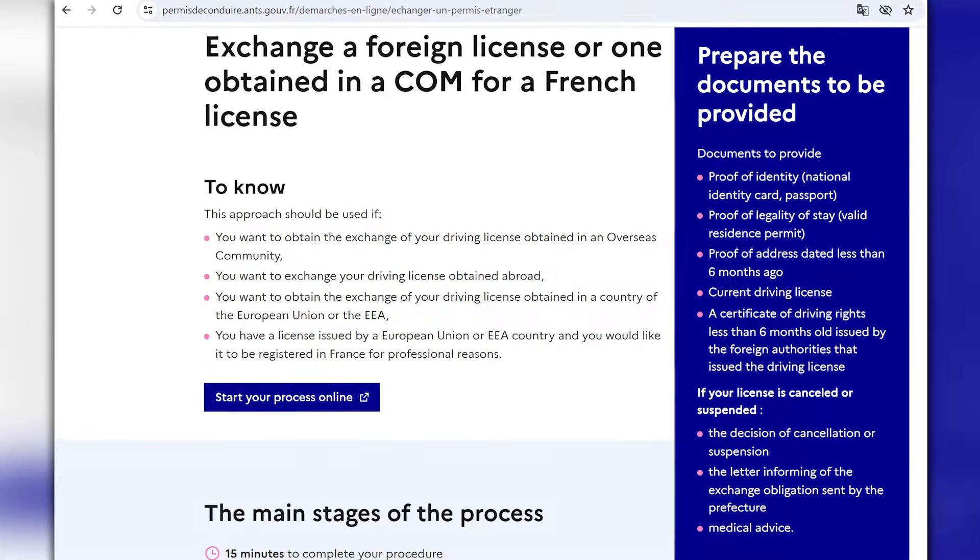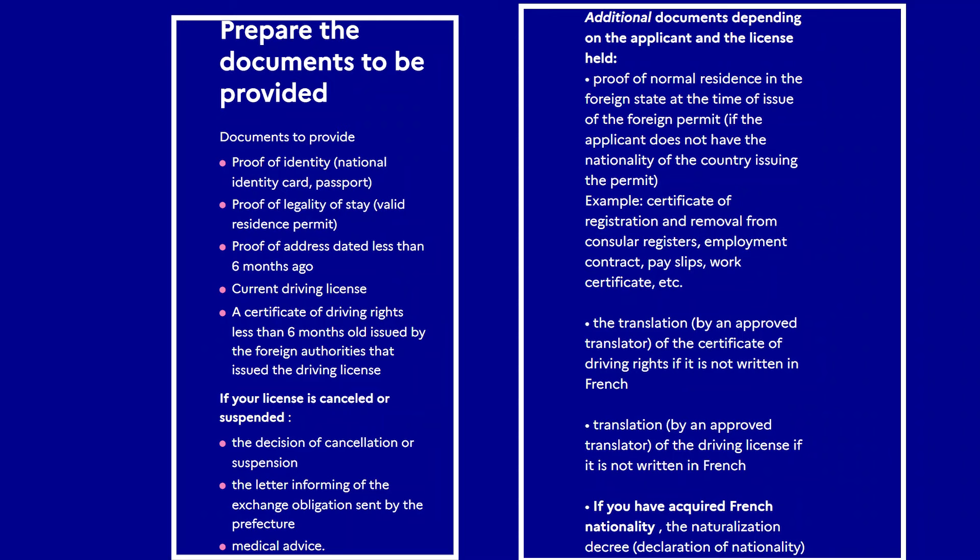The exchange process is pretty simple — it's all done online. You create an account on the ANTS website and there's a list of documents, but it does include your driving record. This might be one unexpected wrinkle: you need over two years of driving records to qualify for an exchange. We ran into a problem because we had moved to Colorado and had only been there around 18 months, so my Colorado driving record was only 18 months long — not enough. We had to go back and find a way to get our Texas driving record online. I wish we had known in the U.S. beforehand to have at least two years of driving record in physical or digital form before applying for the French license.